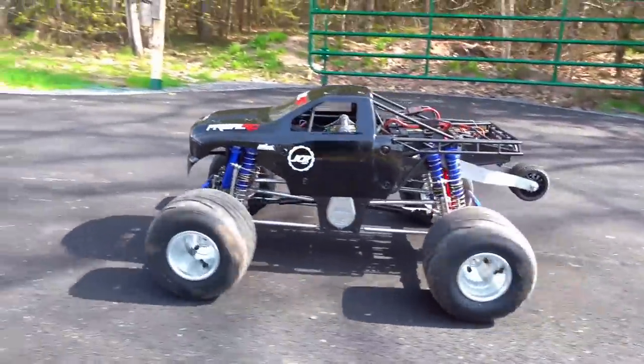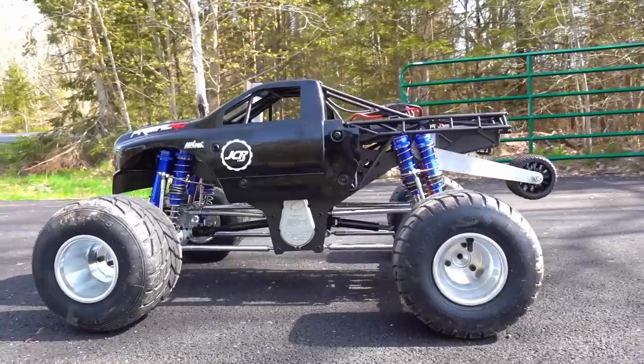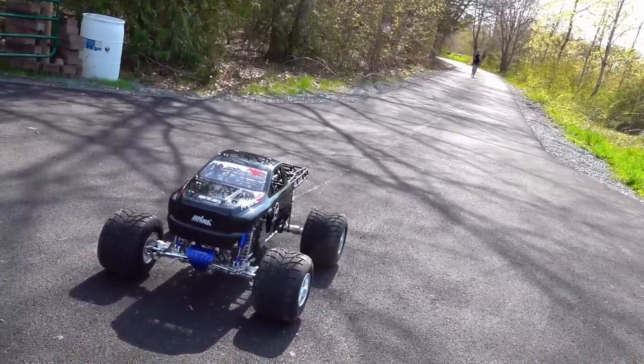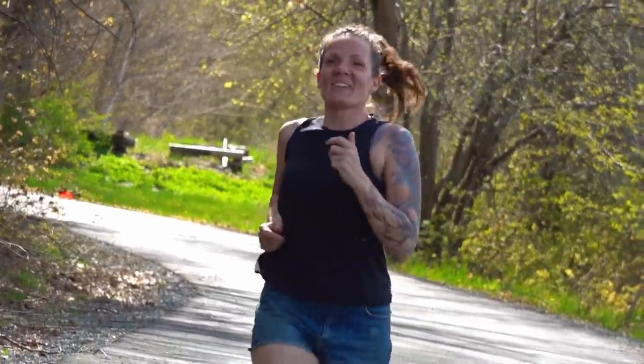Those Beast 2000 servos are kicking ass right now. Nice and straight with the ground — that's where the suspension links should be, I think. And here she comes — only in Nova Scotia, my love. Wasn't that awesome? I love this place.